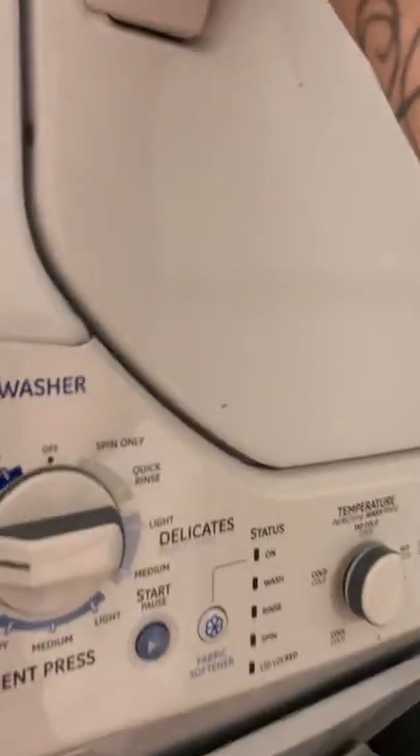The washing machine looks good. The dryer looks good — no missing buttons, no missing handle, no missing lint filter. The tub looks good but needs a really good clean.